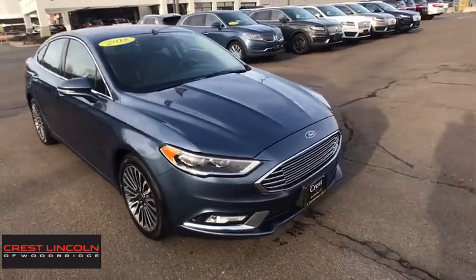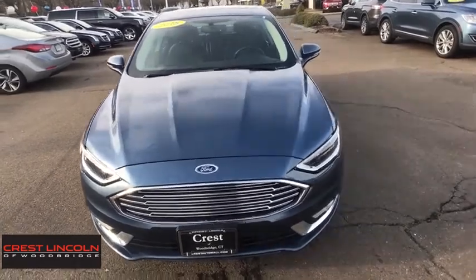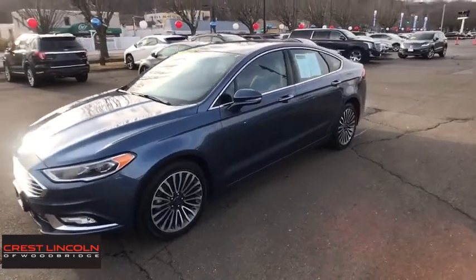Looking for the right vehicle? Check out the 2018 Ford Fusion. You can have both impressive power and great economy in a Fusion. This vehicle has less than 40,000 miles.